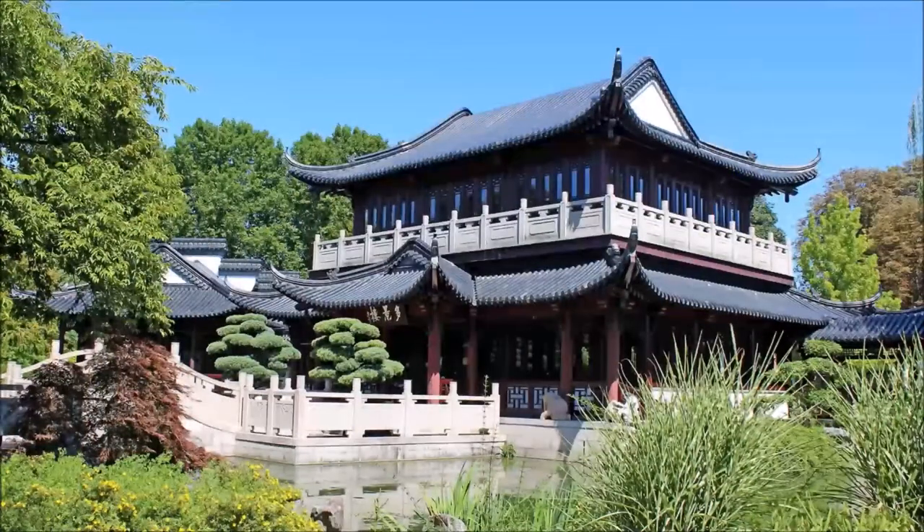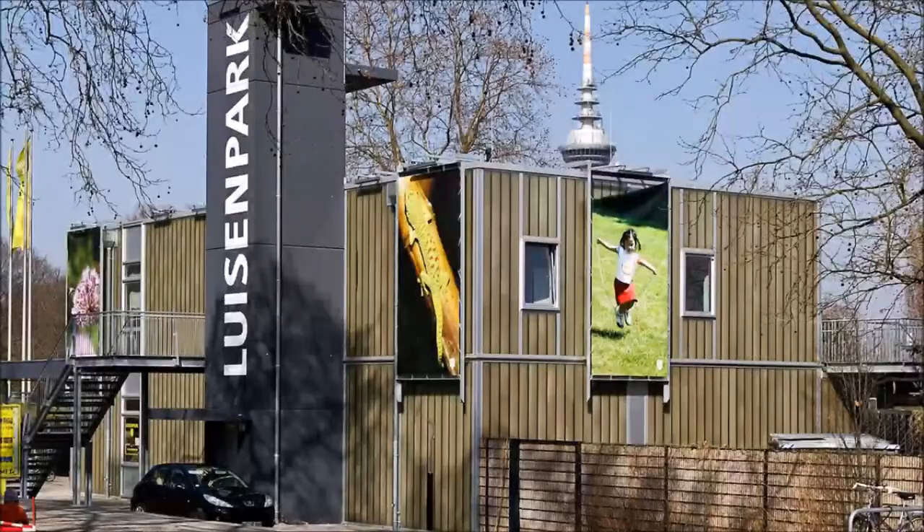Animals such as pigs, chickens, goats, sheep and horses live in the small farm. During a walk along the Heinrich Wetterweg you can admire numerous sculptures that have found their way here and are exhibited. Summer as well as winter, the Louisen Park with its Chinese tea house is worth a visit.